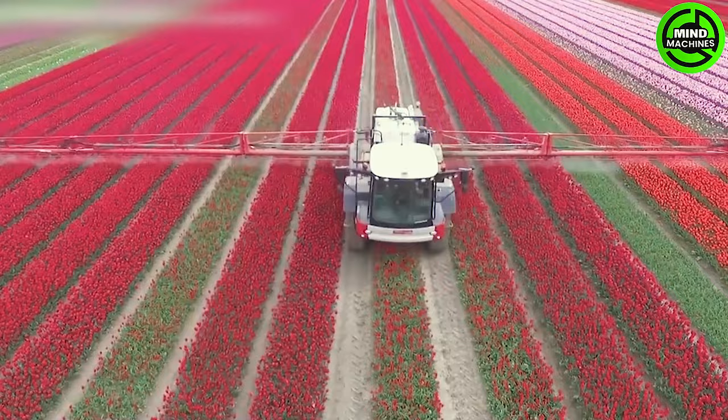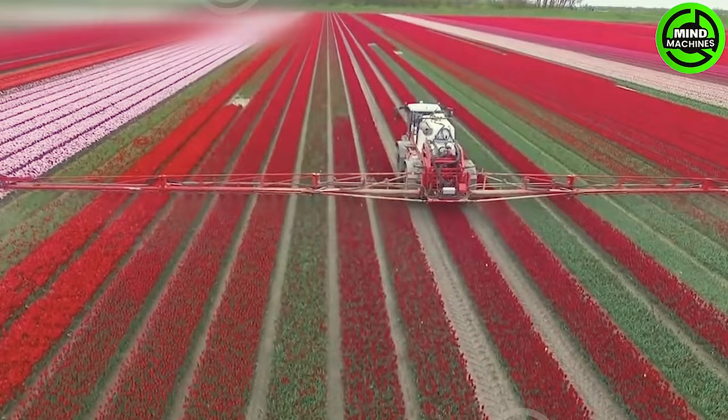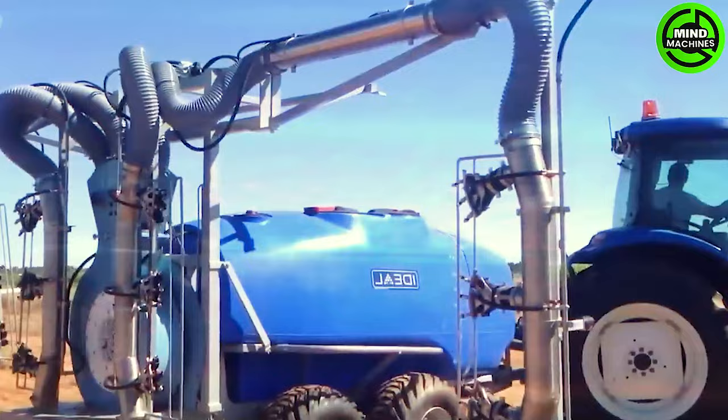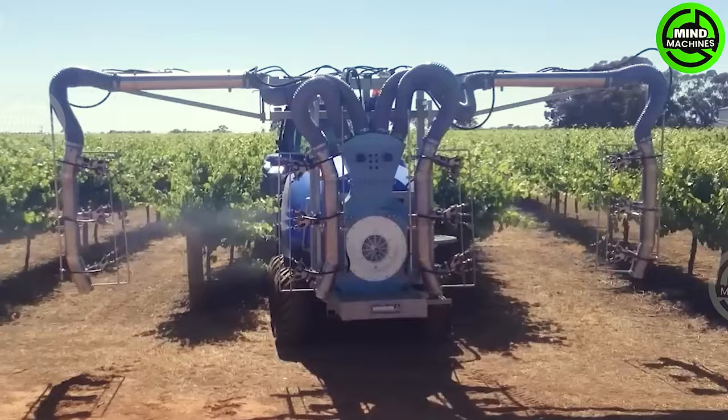Behold the Tulip Fields Guardian, a colossal pesticide sprayer. Its cutting-edge technology and solo prowess redefine agricultural progress. Look at how a harvest season guardian operates — no pests can escape this machine.